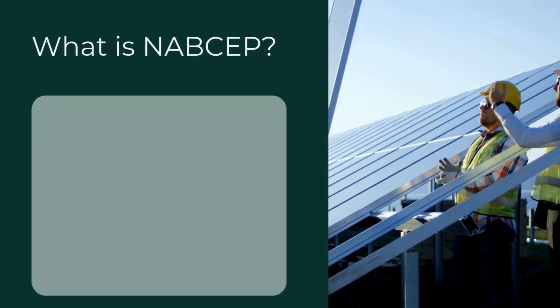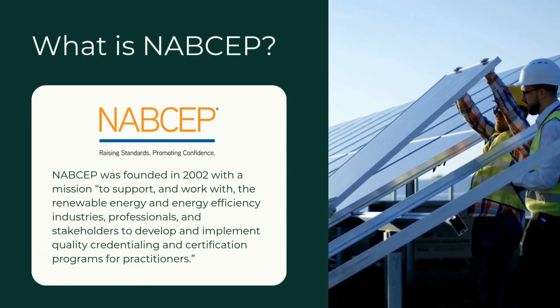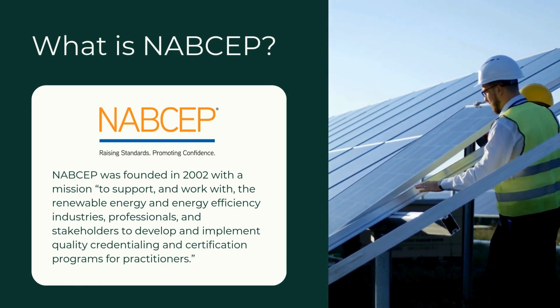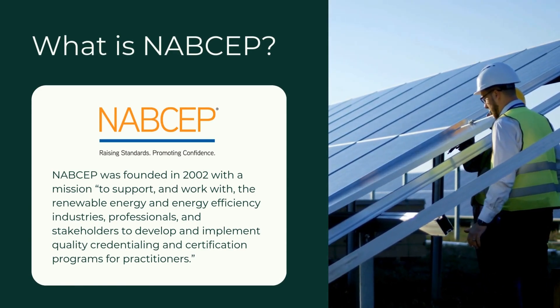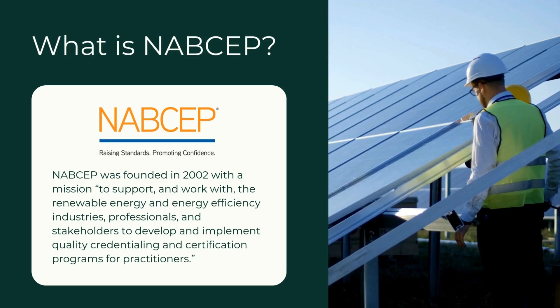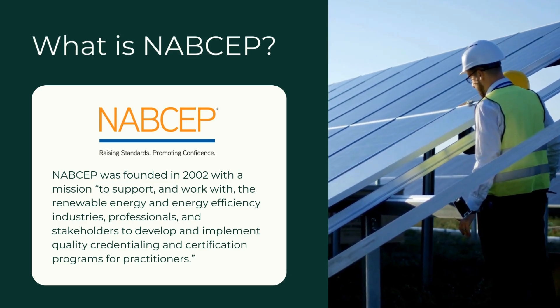Let's talk a little bit more about who NABCEP is. NABCEP stands for the North American Board of Certified Energy Practitioners. They have been around since 2002 and they're a nonprofit. Their mission is to support and work with the renewable energy and energy efficiency industries, professionals, and stakeholders to develop and implement quality credentialing and certification programs for practitioners.